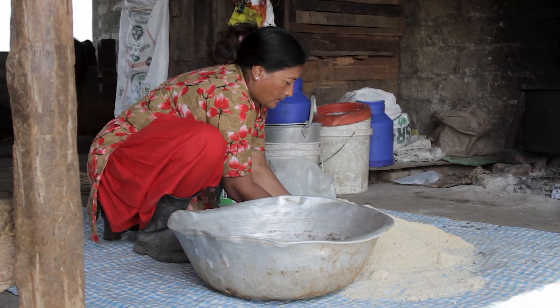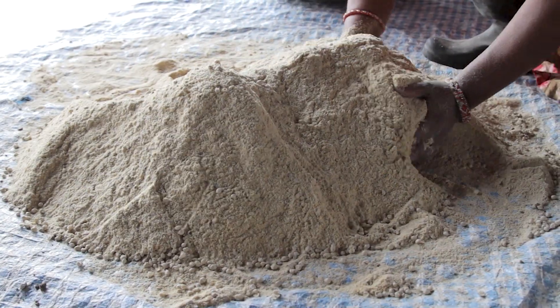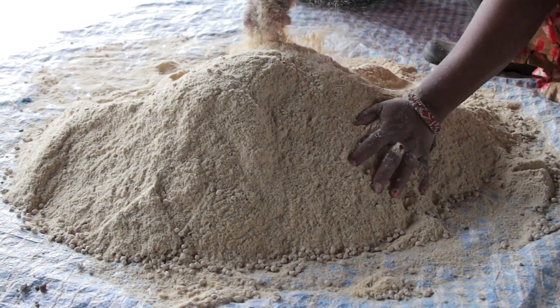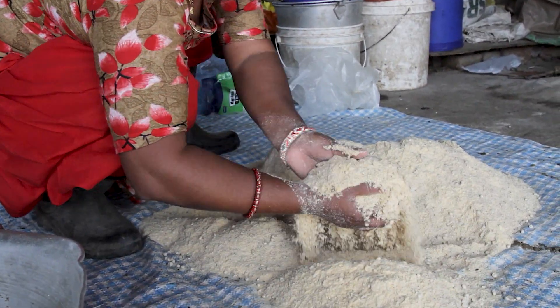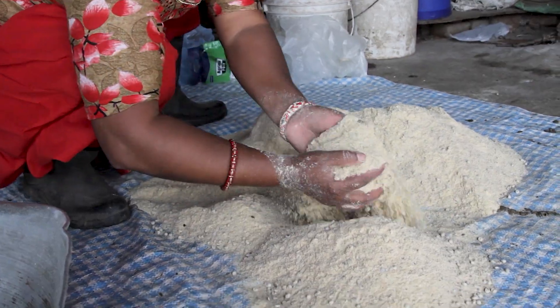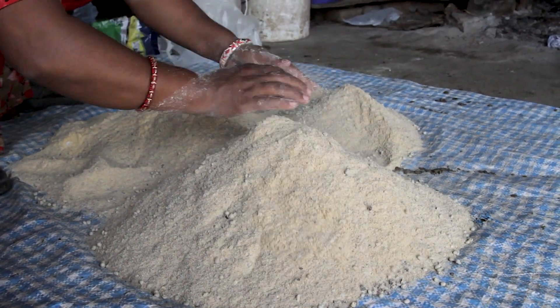It is best to prepare balanced feed on a daily basis or once every three days, depending on the requirement. Once you have prepared a mixture of balanced feed, you need to use it within one month. Otherwise, moulds can develop and damage the feed.